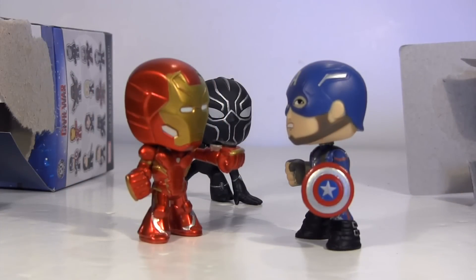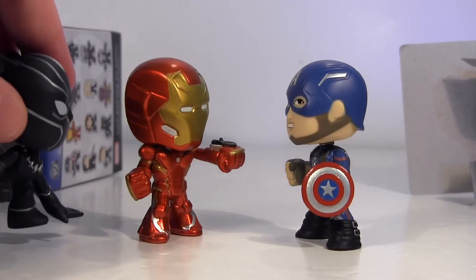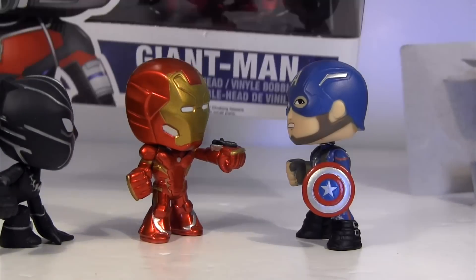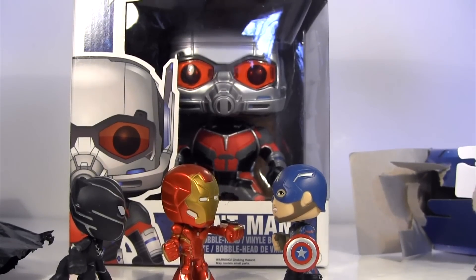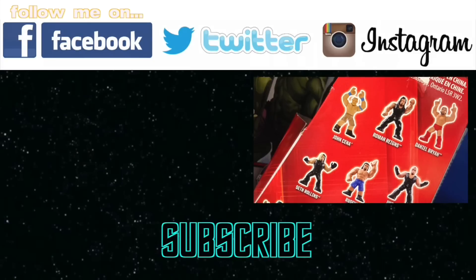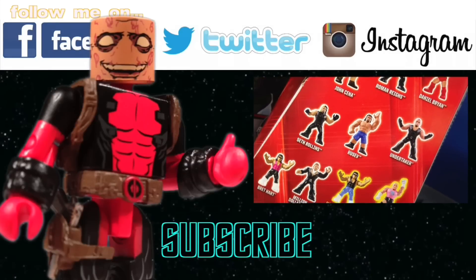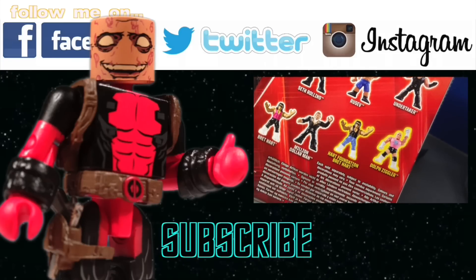Hashtag Team Iron Man or Hashtag Team Cap? Me, I'm Team Iron Man. Let's put Black Panther over here observing the action. These will look great alongside my Giant Man pop, which I got in a recent toy hunting video. Being mystery minis, they'll help that Giant Man look even more giant. Click this video if you missed the previous episode of Blind Bag Bonanza. Please give this video a big thumbs up and I hope to see you all next time. Bye.